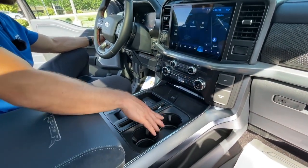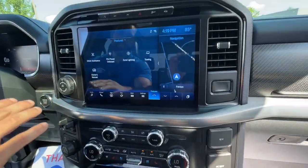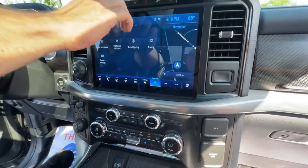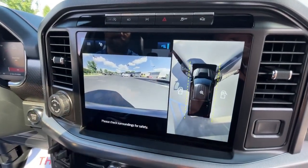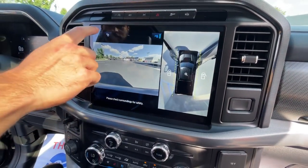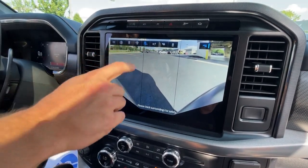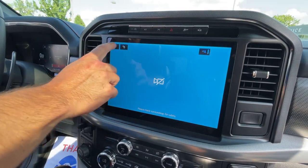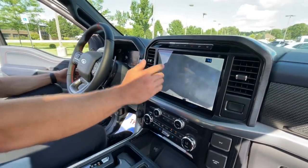We've got illuminated cup holders and the 12-inch SYNC 4 screen, which really brings the whole interior together. A couple of cool features: you have your 360-degree camera with front view and side views — you can cycle through all your camera angles to see what's going on in front, check your cargo, and even preview your trailer camera for when you have a hitch.